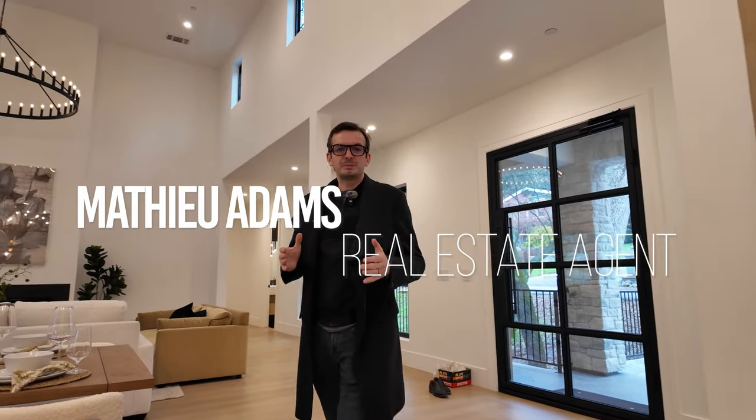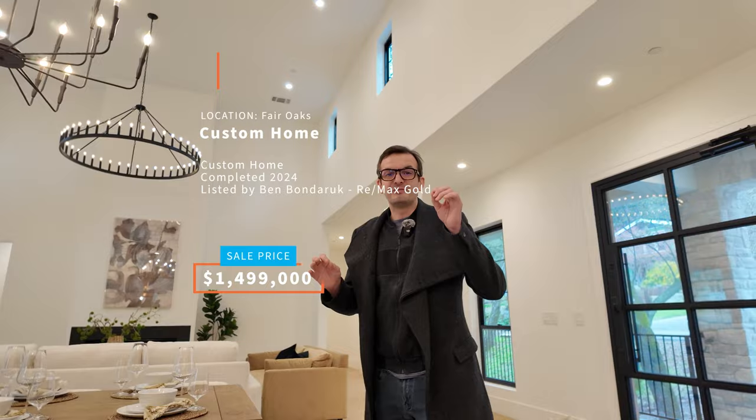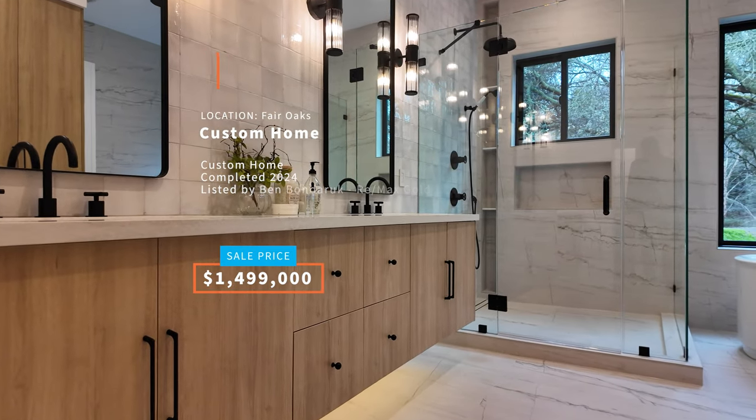What's going on guys? Mathieu here. On today's episode we are in Fair Oaks and we're going to be touring a 3,000 square foot property brand new on the market. They're actually hovering a little creek just down below. Very unique property, brand new, absolutely fantastic finishes on this property, shy of 1.5 million dollars.